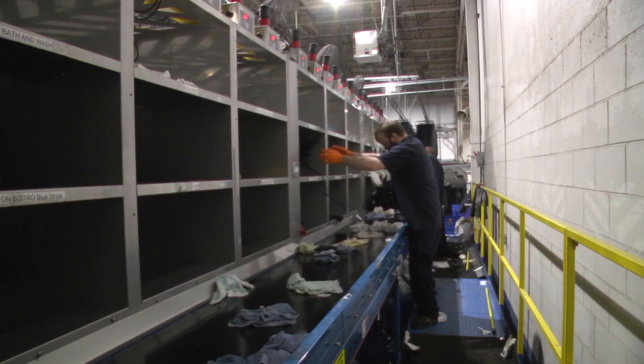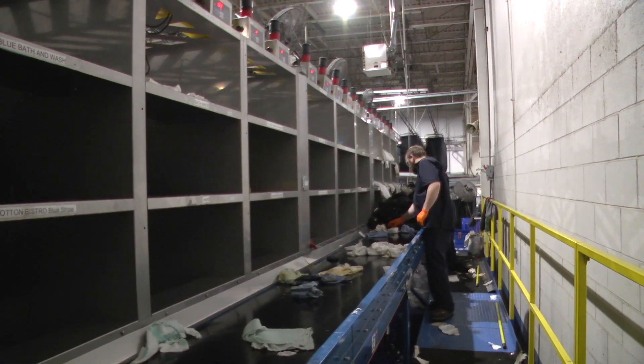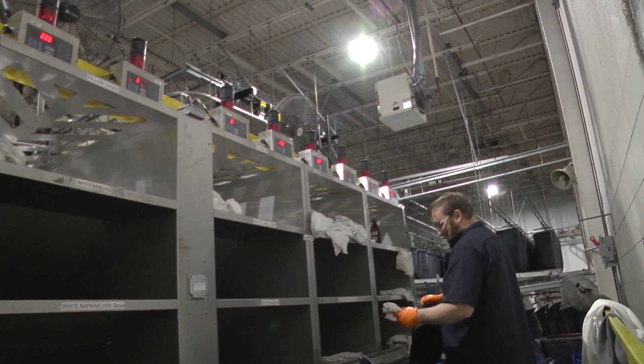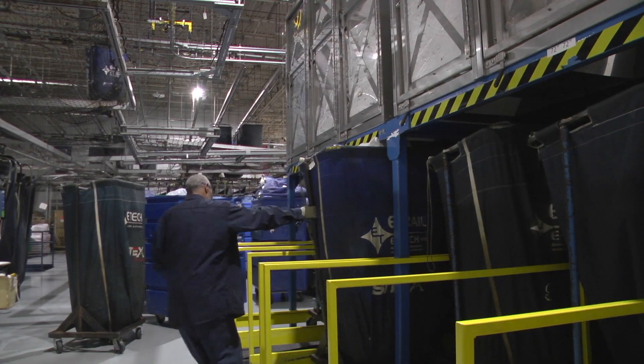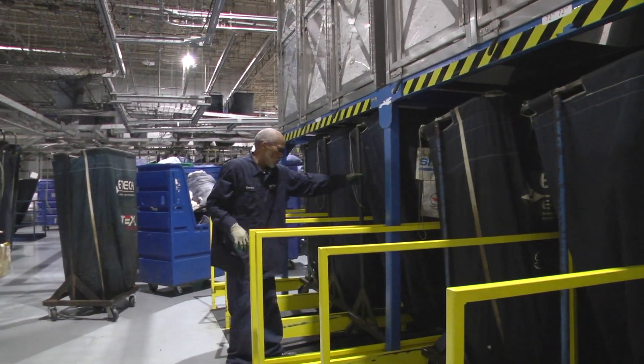The sorting system is designed with overhead bins. Sweepers throw soiled linen through the windows that drop into sling carts on scales. When the slings reach their target wash weight, an alarm sounds and a red light comes on. This informs the sweepers to stop sweeping and the cart directors to pull out the full cart and replace it with an empty sling.